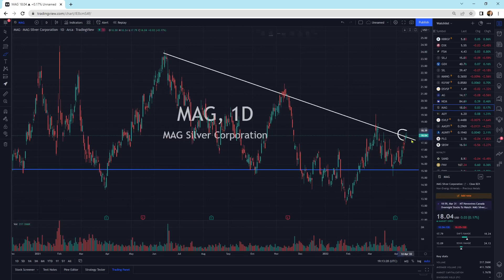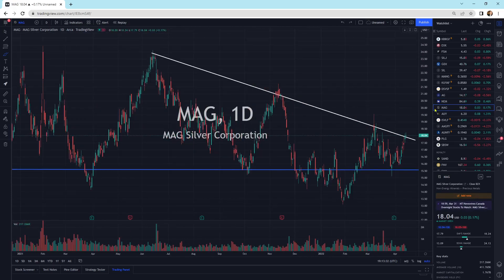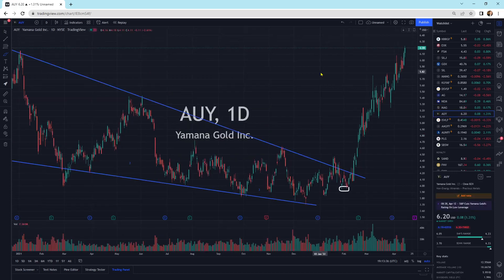MAG Silver, another one approaching its resistance trend line. I suspect this is going to break to the upside. Yamana Gold, still in stride — the cheetah is running. Looks fantastic. We've gone from $4 all the way to $6.20 in about two months.